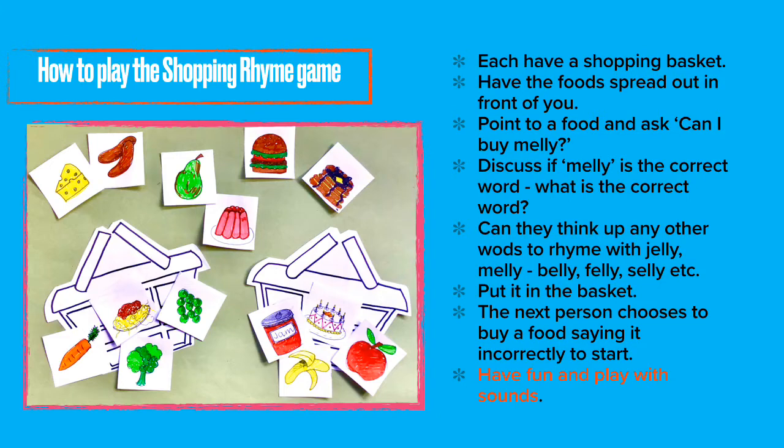Each of you have a shopping basket and the foods spread out in front. Point to one of the foods and ask, 'Can I buy a melly?' Discuss if melly is the correct word. Do they know what the correct word is? Can you think of any other words to rhyme with jelly — melly?